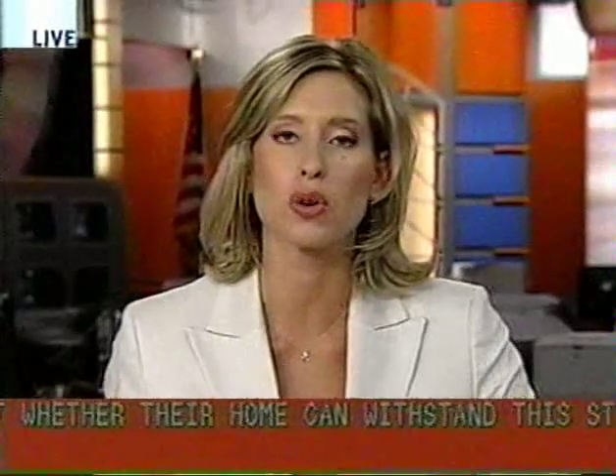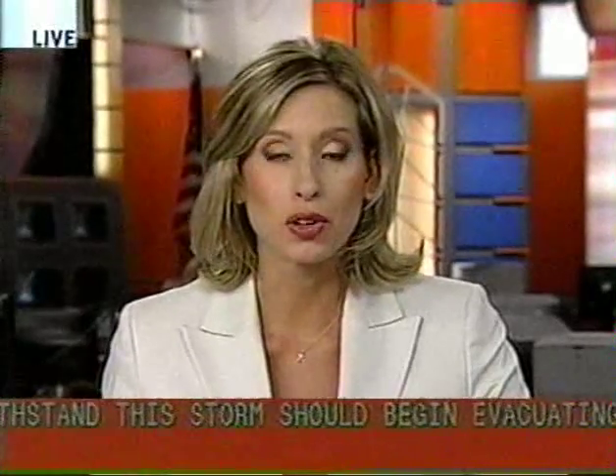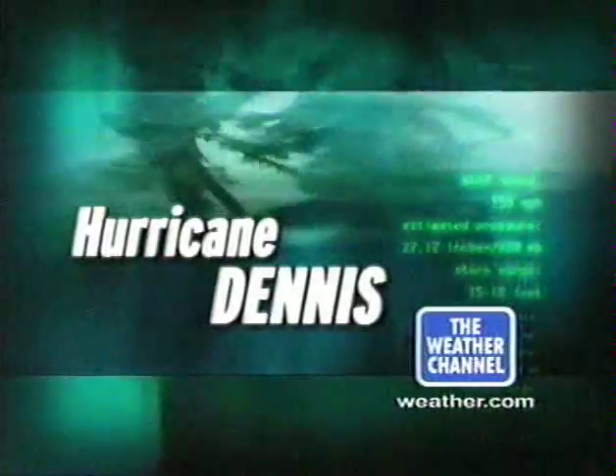After the local break, we are going to take you live to Panama City for a report from Mike Bettis. We are here live in Panama City Beach. Hurricane warnings are in effect and mandatory evacuations are underway. We'll have important phone numbers for you when we come back. Hurricane Dennis coverage continues right here on the Weather Channel.